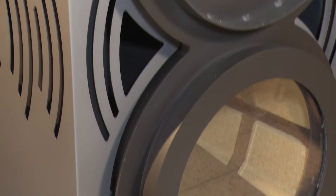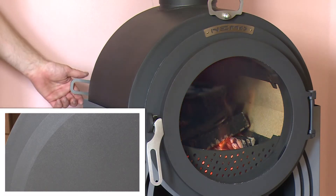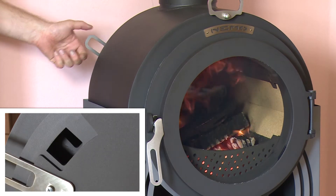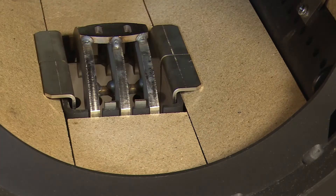Thanks to precise workshop processing and use of quality heat-resistant materials, the long lifespan of the stove is secured. Components that face the highest temperatures are made of stainless steel and titan.